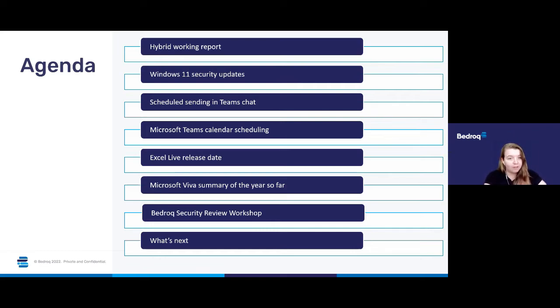Excel Live — we've now got a release date for that, fingers crossed. Then we'll be looking at Microsoft Teams calendar scheduling made easier, a Microsoft Viva summary of the year so far, and finally we'll be ending on the Bedrock security review workshop and what's next following this webinar.